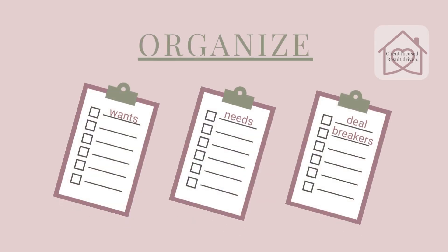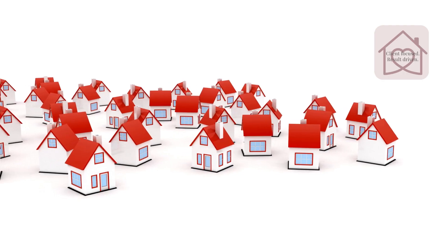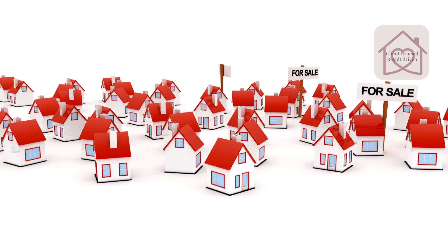One way to reevaluate your wish list is to organize the three lists. Write them out with the most important items at the top and the least important features at the bottom. This can help you get more realistic with your wish list and can give you more flexibility in the homes that will meet your family's needs. The next two points might be a little more difficult, but it's super important to be honest and realistic with where things stand.